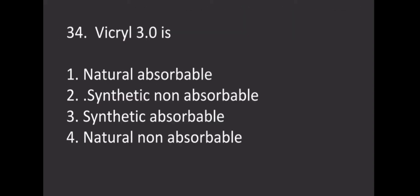Vicryl 3-0 is which type of suture? Options: Option 1 - Natural absorbable, Option 2 - Synthetic non-absorbable, Option 3 - Synthetic absorbable, Option 4 - Natural non-absorbable. The correct answer is Option 3, synthetic absorbable.